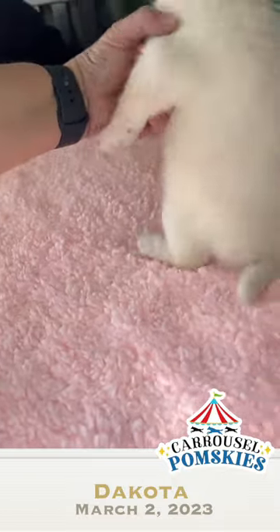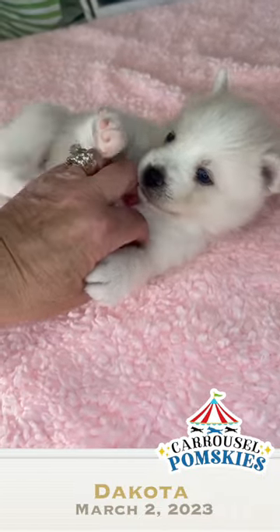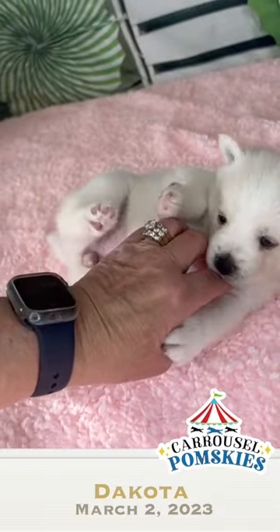I just wanted to bring her to you and let you see her. Look at her. That's the spot — we got the itchy spot. This is Dakota and she is 4 weeks old.